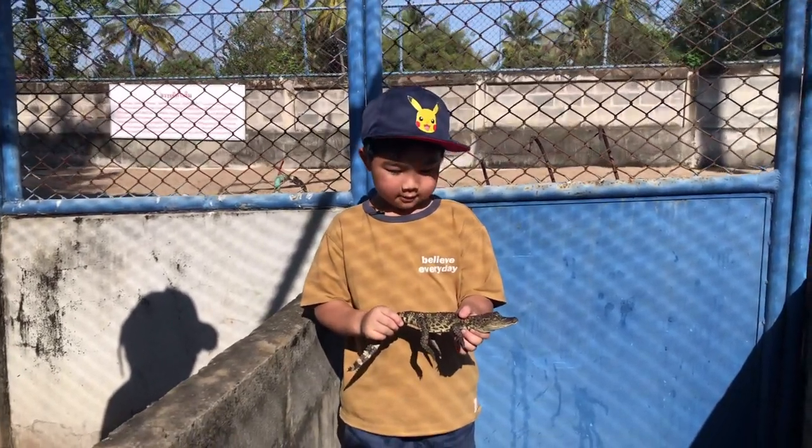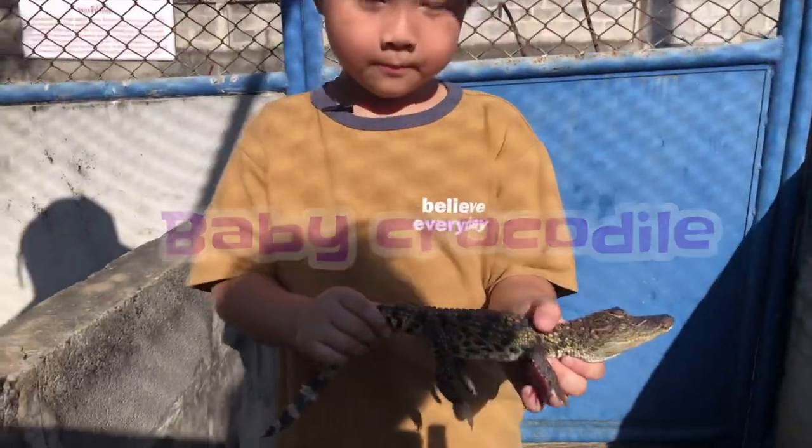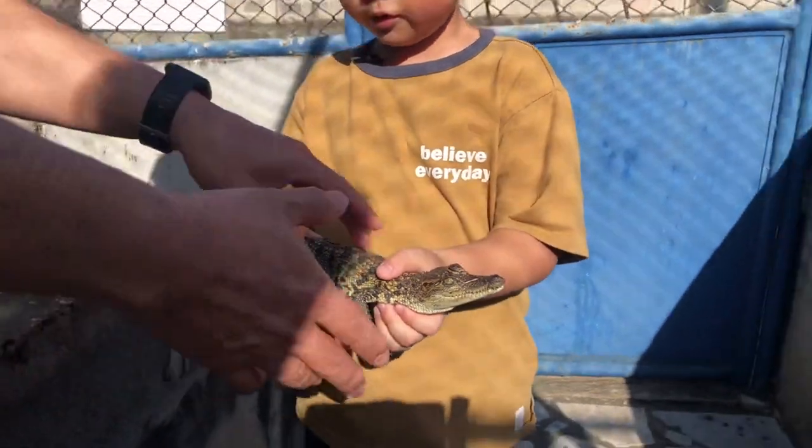It's a crocodile — a baby crocodile! So, how do you like it?